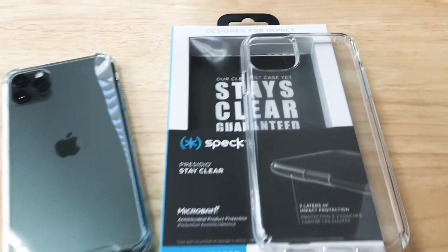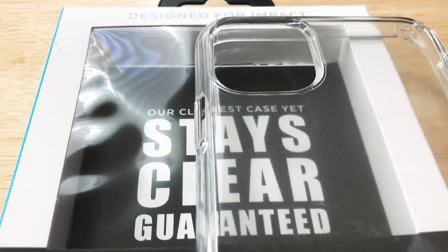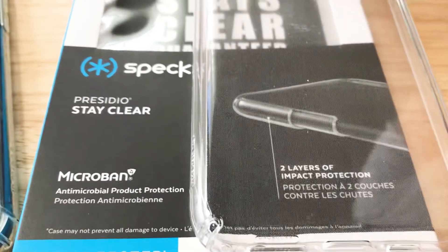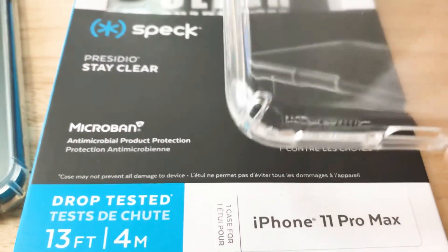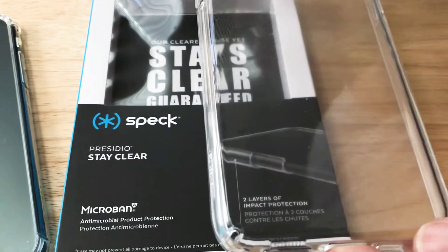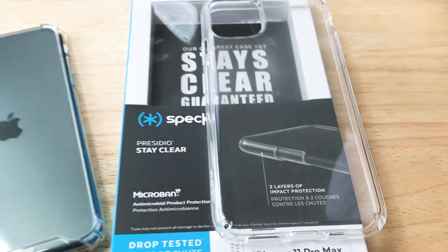Hi, this is Chris, 24K on Instagram and 24K on Twitter. Now we're taking a look at the Speck Presidio Stay Clear Series case, 13-foot drop-tested. It comes with microband antimicrobial technology and has two layers of protection built in.